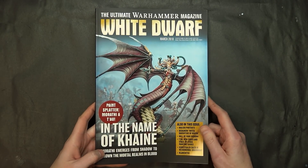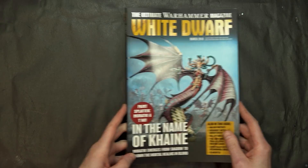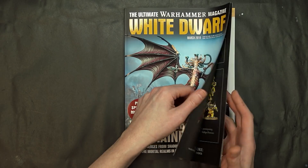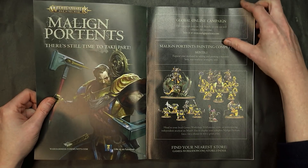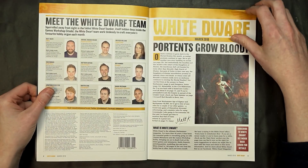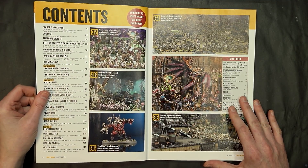We got Age of Sigmar, we got Horus Heresy, and of course some 40K — all up in this magazine. $9 US, probably in the mail to you right now. We just got ours in, and I'm sure you'll see it at local game stores this weekend if you don't have a subscription.